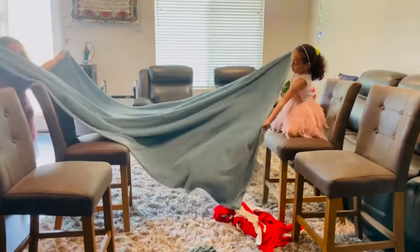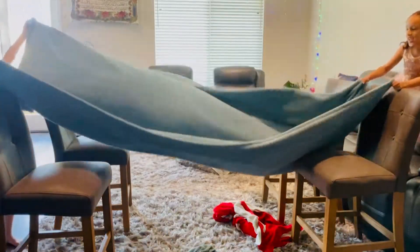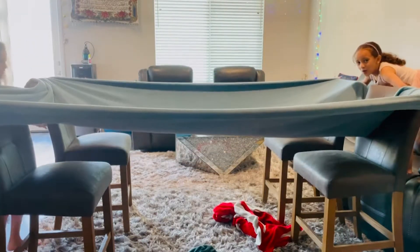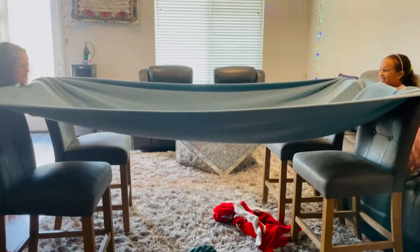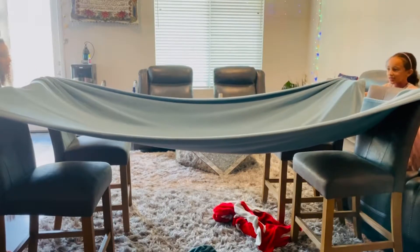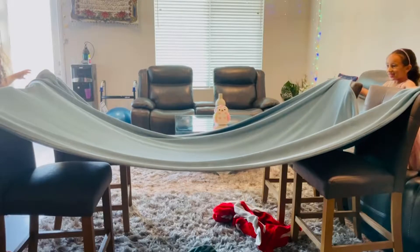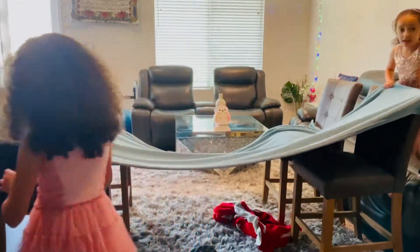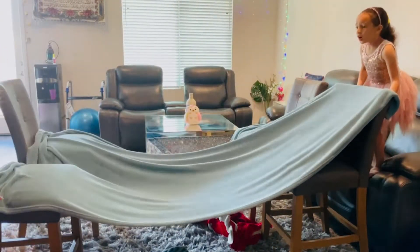I'm going to hold this part, she's going to hold that part. I didn't even see them going right there. It's so far away. Mine is so down, like up there. I think it's going to fall. No, I didn't even see them. Oh no, mine fell. Hold it. This part is falling.